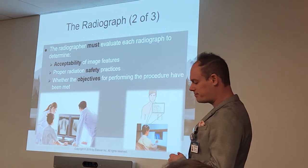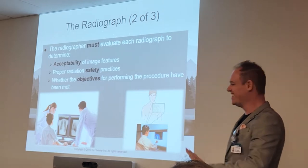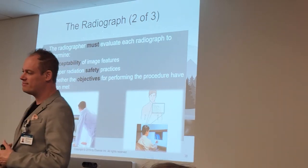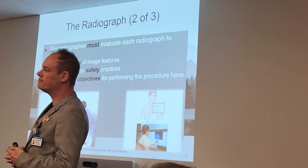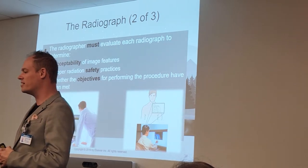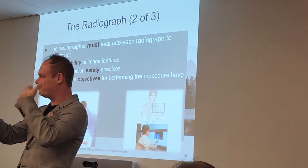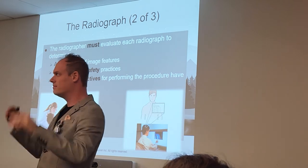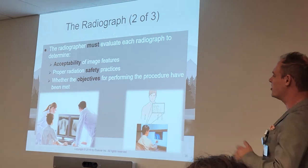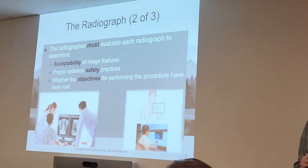Are we not going to shielding anymore? We still are, but they are moving away from that. The curriculum is moving away from shielding, which I don't necessarily agree with — but until they officially introduce that change, we're still shielding all our patients. The debate is around abdomen and pelvis specifically. For now, we shield on all our x-rays unless it's going to obscure something we need to see. That's the main thing you need to remember.